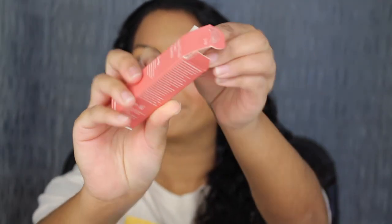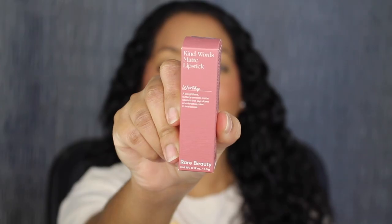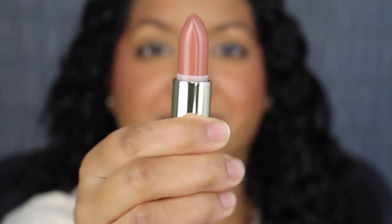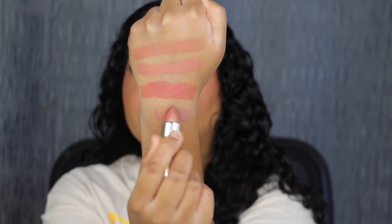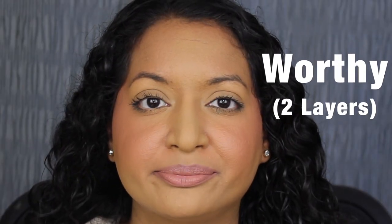The third shade is called Lively. Lively is described as a rose pink. Here's what the shade in Lively looks like — this shade is a little bit too pinky for my liking. Next up we have the shade in Worthy. Worthy looks like a beautiful shade and is described as a muted mauve — that shade is gorgeous. Here's what the shade in Worthy looks like. I really do like this shade but I wish it was a bit more pigmented. Here's what two layers of Worthy looks like — this shade is beautiful for every day.